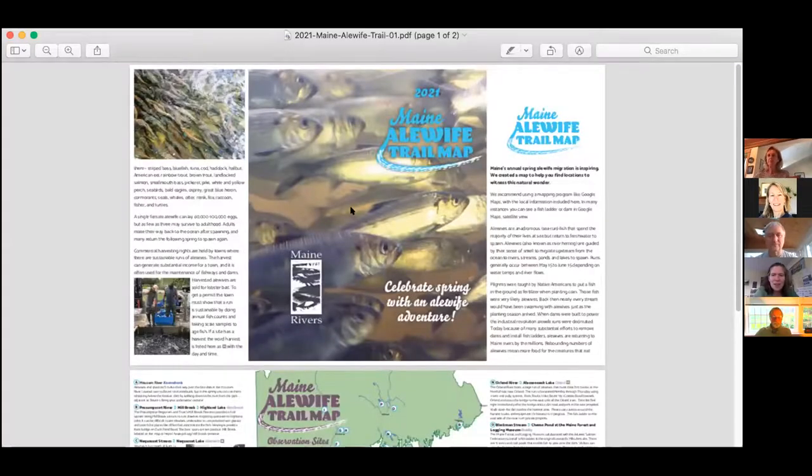Can folks see the alewife trail map on your screens? Great. May is always an exciting time in Maine if you are interested in native migratory fish. A couple years ago I was giving a talk and somebody came up to me afterward and said, 'How come there's no map so we can find out where to see alewives in the spring?'